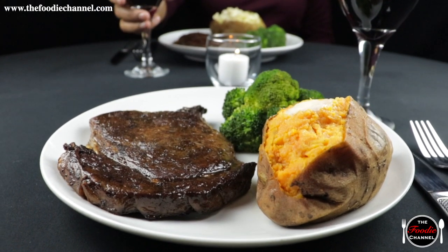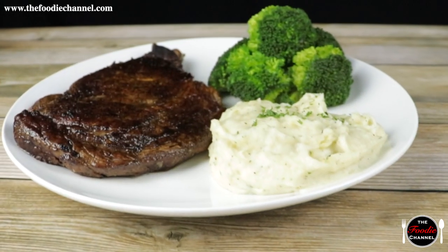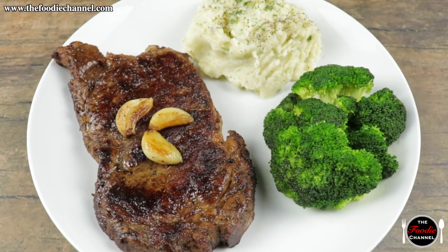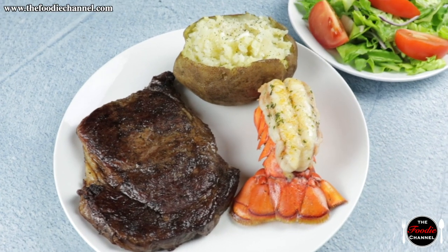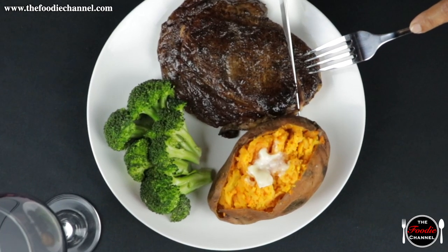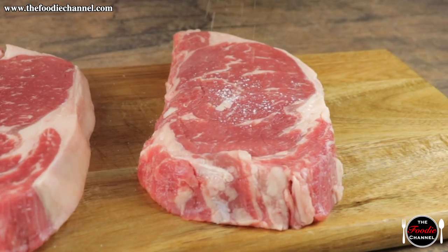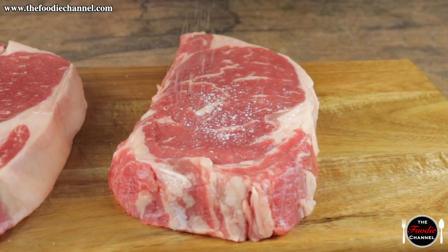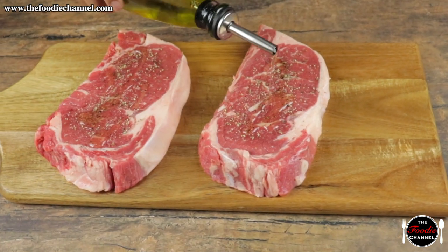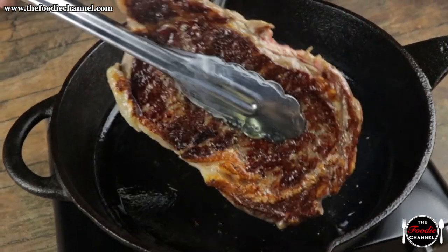When it comes to ribeye steaks, simplicity is the name of the game. Because ribeyes are a good cut and the flavor of steak is delicious enough on its own, we try to keep our recipe limited to ingredients that will accentuate existing flavors rather than bringing in new ones. Our recipe video shows you how to use salt, pepper, and oil to create a simple and juicy steak, sure to be enjoyed by all.